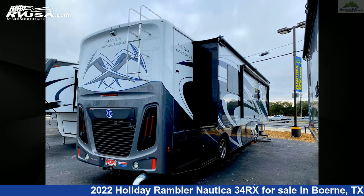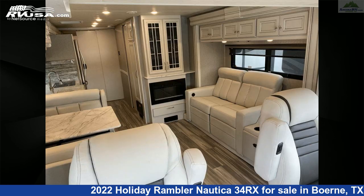TV, awning, oven, stove top burner, and 96 gallons fresh water capacity.